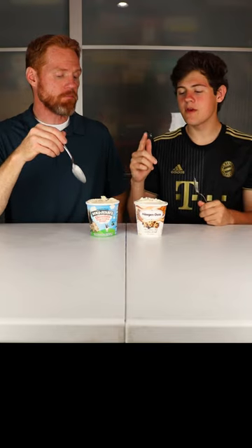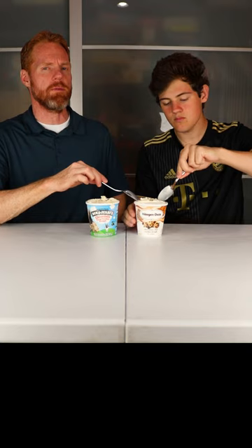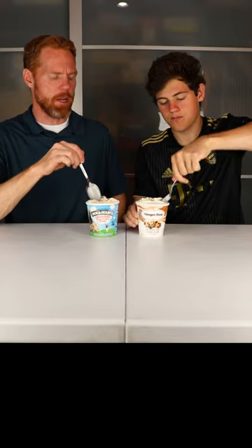They're distinctly different. I think I liked the Haagen-Dazs better at first, but now I like Ben and Jerry's. I like the base in Ben and Jerry's better. I think the Ben and Jerry's flavor is just a little bit stronger, the chocolate chips in this one taste better, and the base tastes better over here.